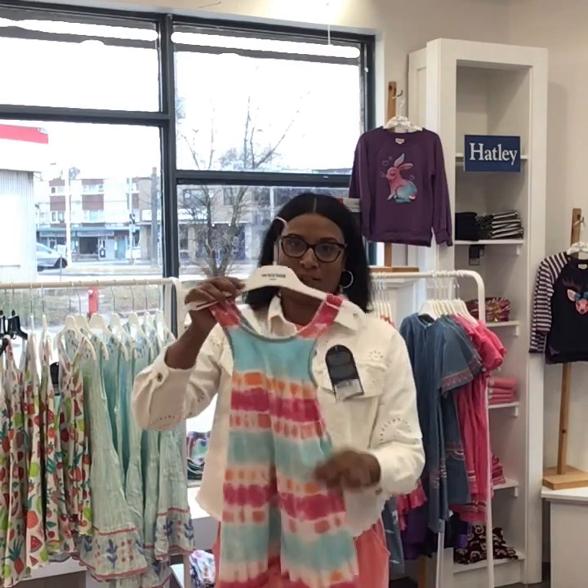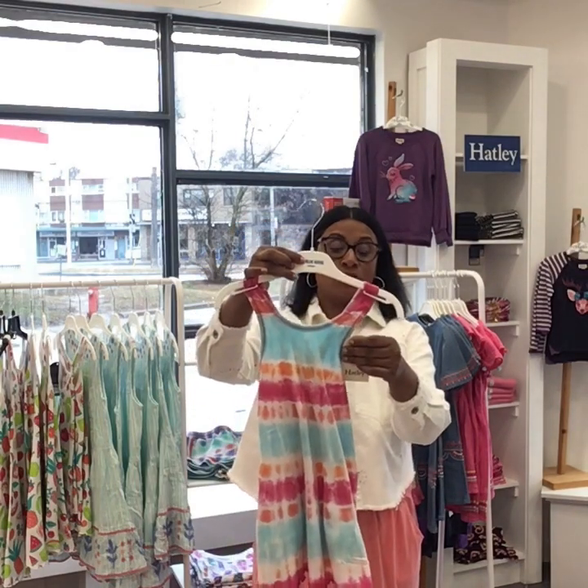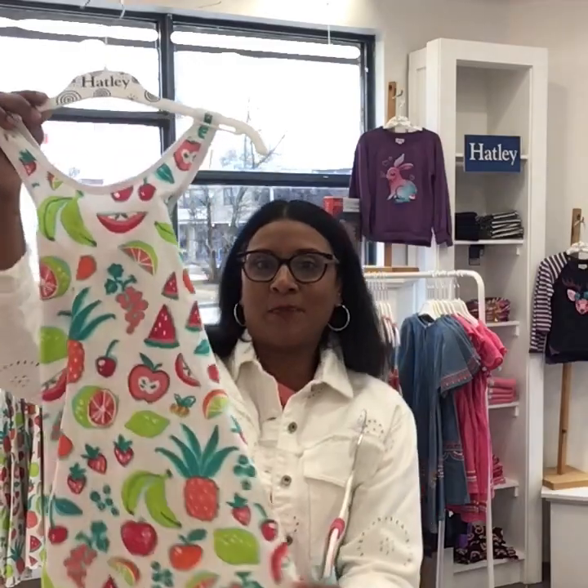This dress has a long history in my house — my daughter has every single print we've ever done. It went from being a cute little dress to a cute little dress with capris to a bathing suit cover-up. It is the most functional little dress you can have. It's got a crisscross back and a tie-dye print, and it retails for $44 — a great price point. It also comes in fruits: bananas, pineapples, and apples. Adorable.